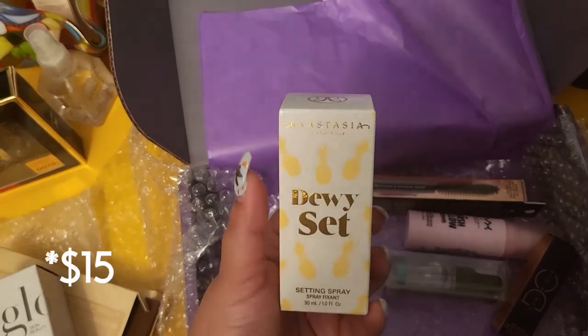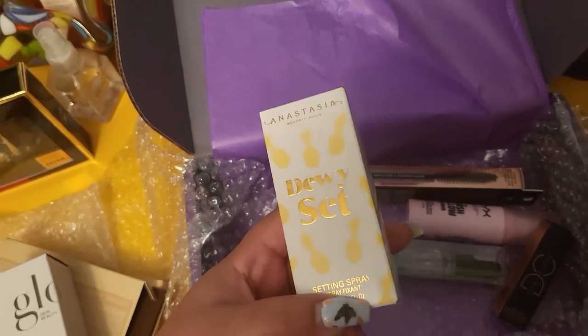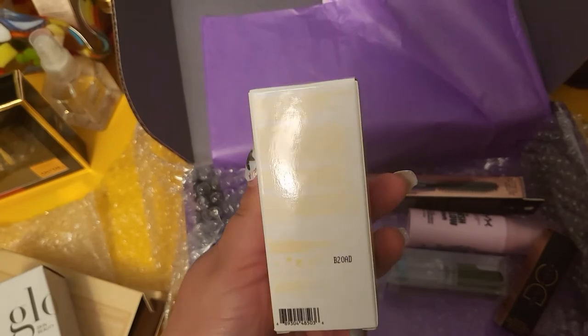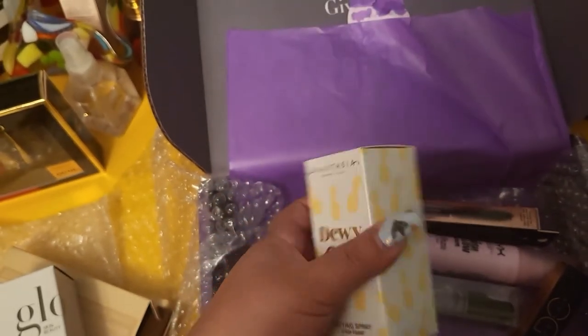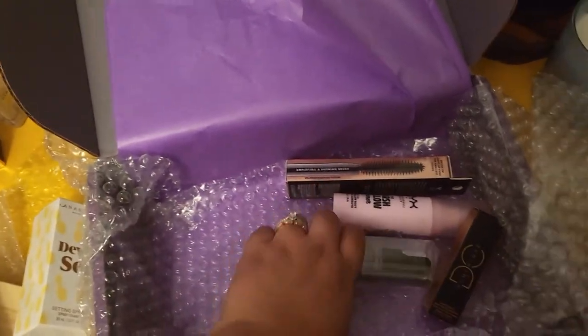Next we have the ABH Dewy Set setting spray. I've never tried a setting spray from ABH, so that's going to be interesting. It has pineapples on it, which is fun.